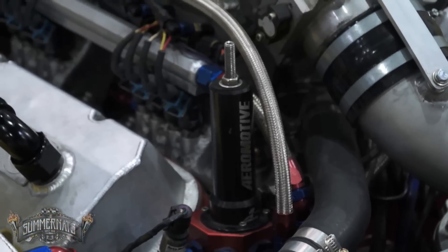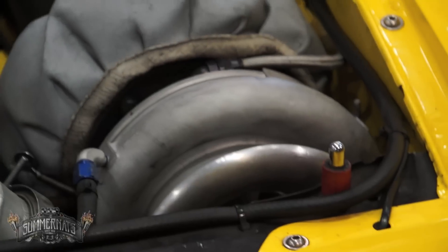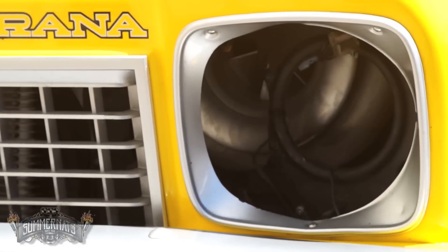It's got an Eagle crankshaft in it, a set of aluminium conrods, a Wiseco piston. Big solid roller. Tie-like Manley severe duty valves. Jessel rocker gear. It's a pretty good solid engine — not really exotic, but it's fairly strong. The turbocharger on it now is an MFS machined from solid, 110mm billet compressor.